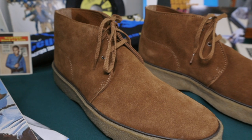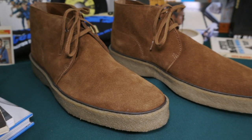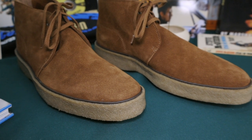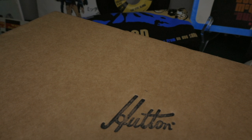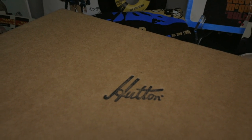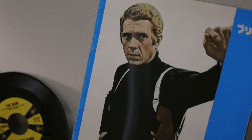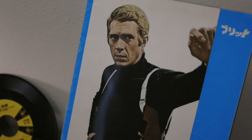Hey everyone, Kelsey Norman here, host of the podcast Speeding Bullet, the life and films of Steve McQueen. On this episode of Collecting McQueen, I'm looking at the Playtime Boot by Hutton of Northampton, the makers of the exact same boots Steve McQueen wore in many of his films and in his everyday life.